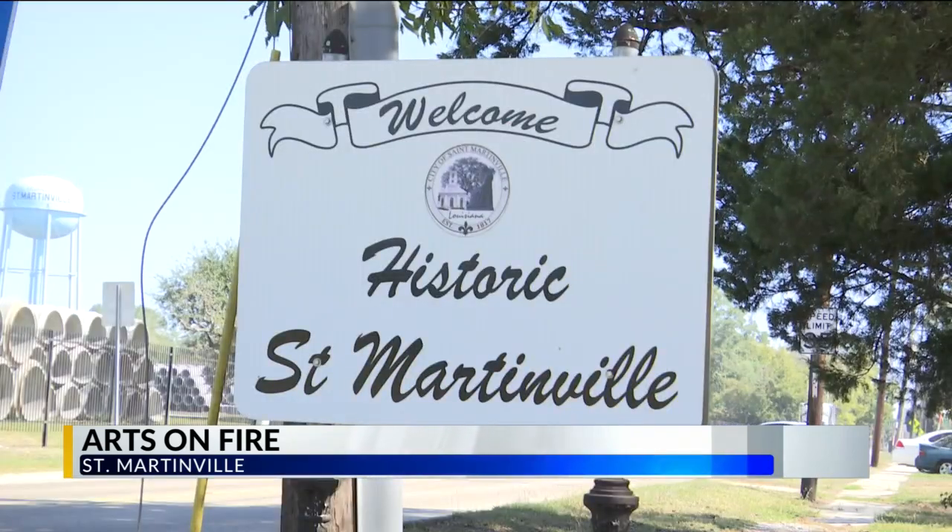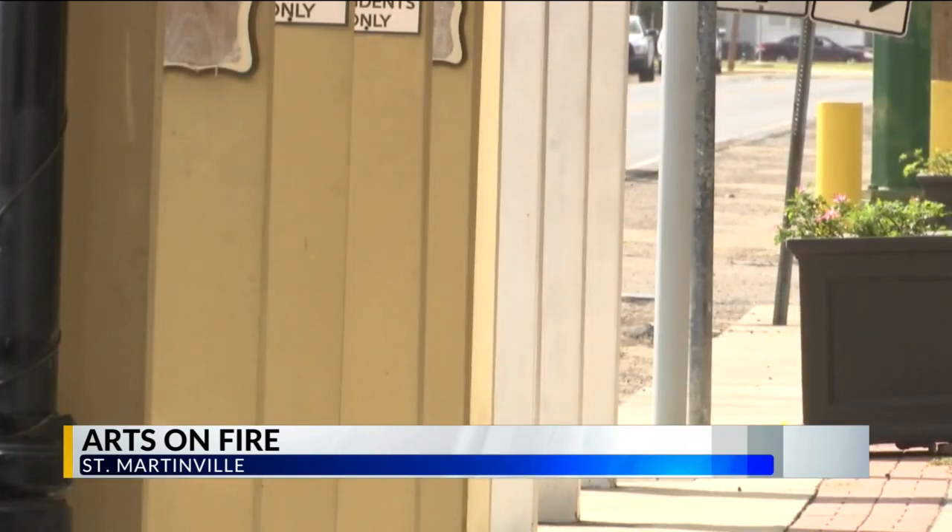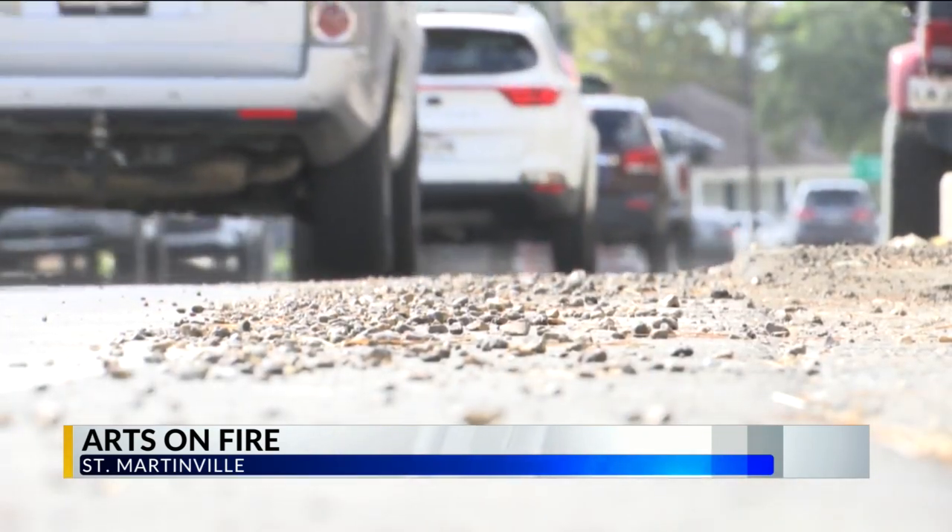In addition to the hydrants being yet another tourist attraction to an already historical city, she says St. Martinville will always be a popular destination for visitors.